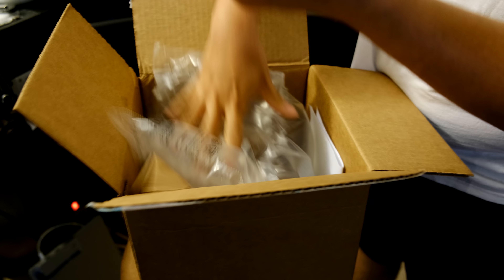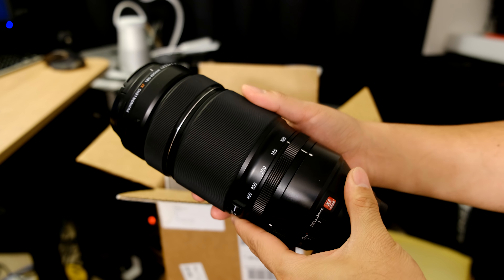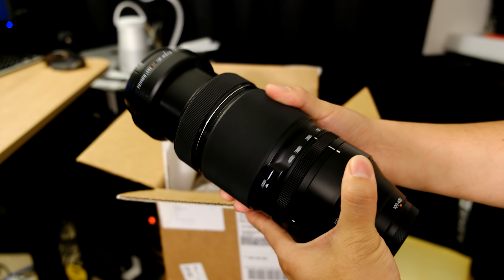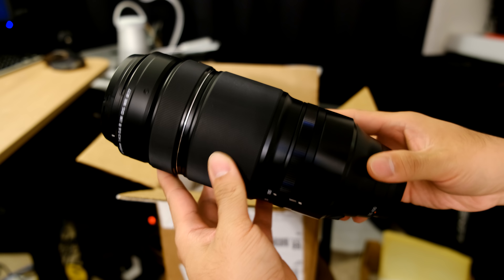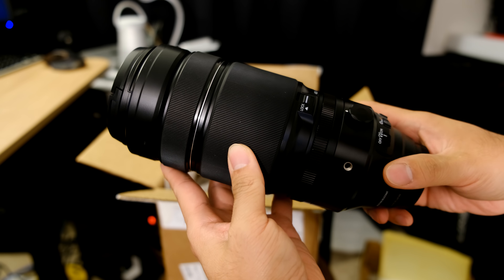I just got it all unpacked. Here's the lens right here. This is the 100-400, or the 35mm equivalent would be a 150-600 — definitely a very powerful zoom lens. Cosmetically speaking, it looks to be in really good condition, but you don't really know until you get out there and try it out.